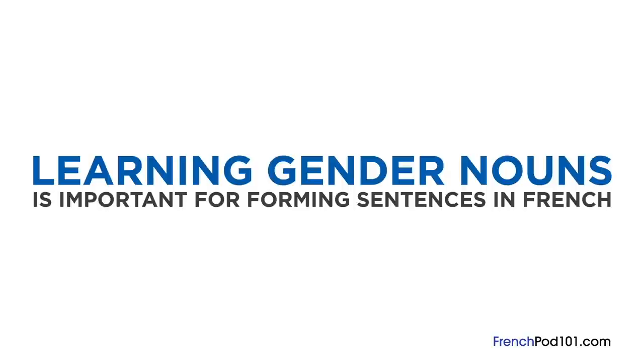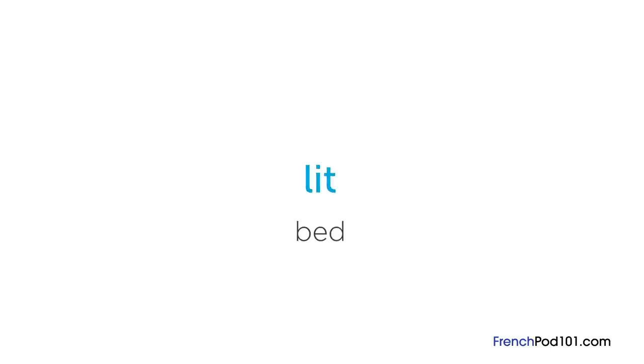Now you know that nouns are divided into gender classes, but why is this important? Learning gender nouns is important for forming sentences in French. For example, « lit » means « bed » in French and it's a masculine noun. If you want to refer to the bed in a sentence, you need to add « le » before the noun.